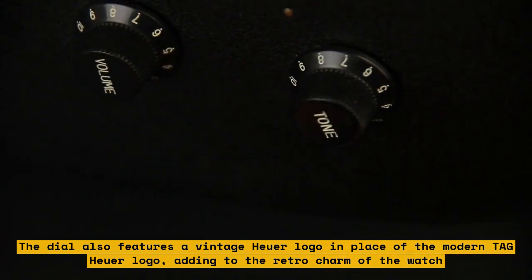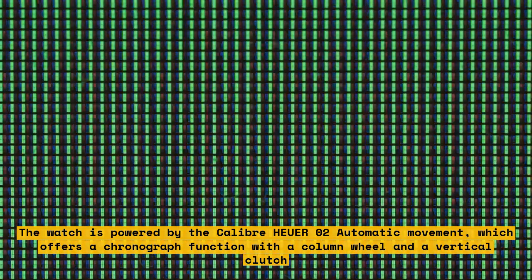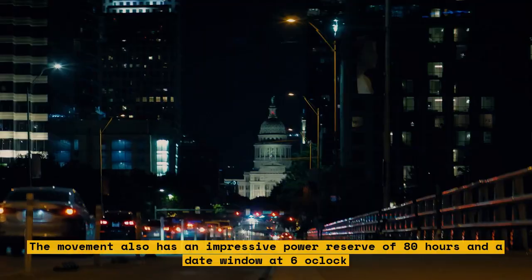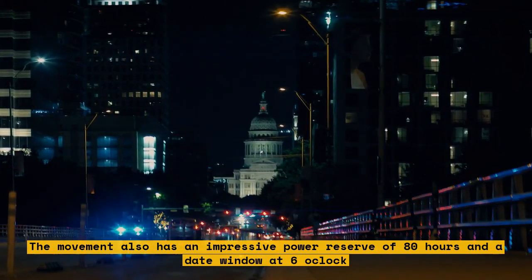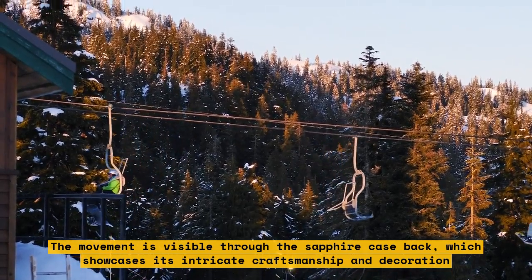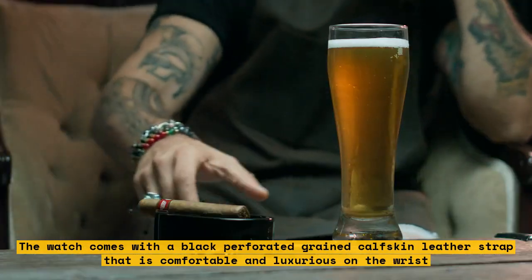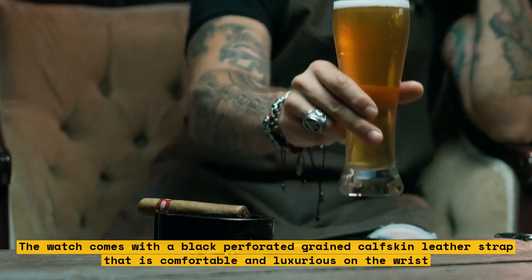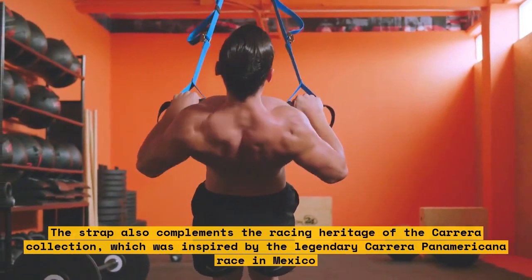The watch is powered by the Caliber Heuer 02 automatic movement, which offers a chronograph function with a column wheel and a vertical clutch. The movement also has an impressive power reserve of 80 hours and a date window at 6 o'clock. The movement is visible through the sapphire case back, showcasing its intricate craftsmanship and decoration. The watch comes with a black perforated grained calfskin leather strap that is comfortable and luxurious on the wrist, complementing the racing heritage of the Carrera collection, which was inspired by the legendary Carrera Panamericana race in Mexico.